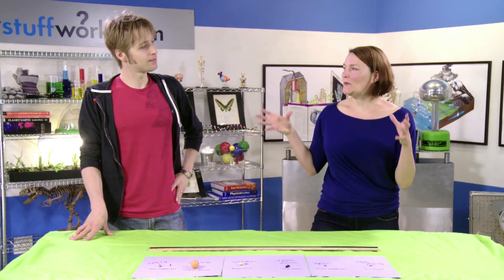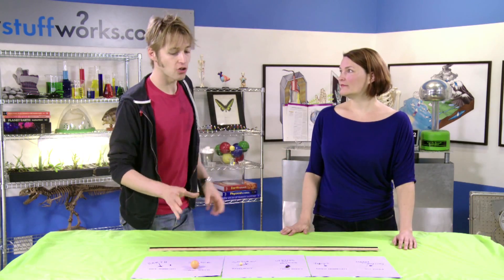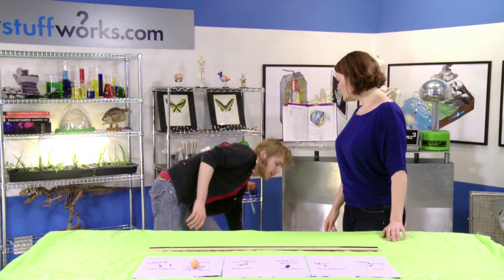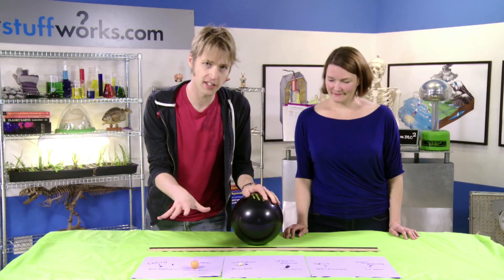But we are missing one really important item — a huge item. This is the solar system after all, so we need something to represent the sun, and that would be a bowling ball. As you can see, this dwarfs everything else on the table.